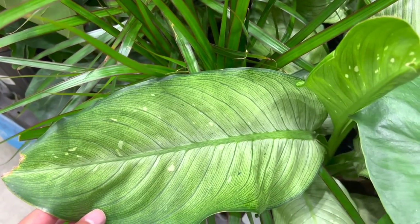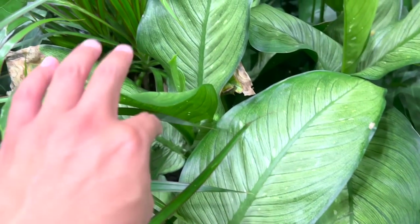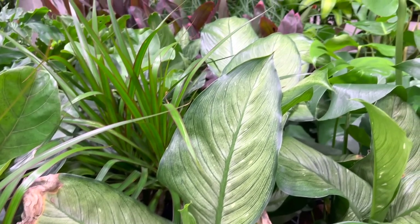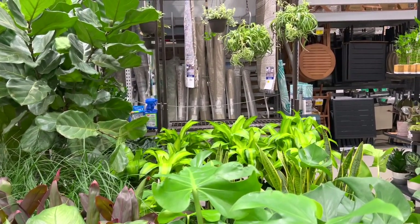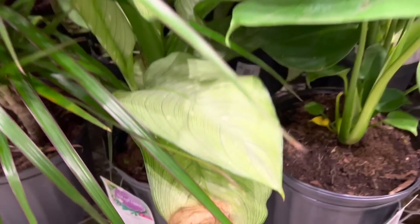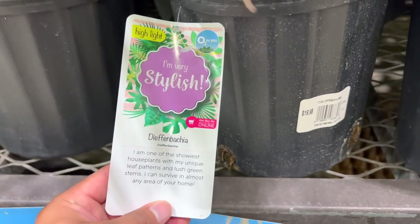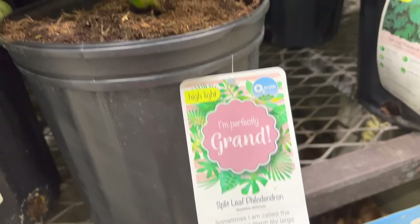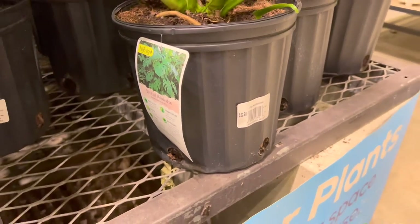And then here is this beautiful diffenbachia — not quite sure what it's actually called, but the leaves are so massive and they have the most beautiful foliage. It's just so big and beautiful. The fiddle leaf figs are in the background, which I love. I need to get a fiddle but I know I should probably wait until we move out. The diffenbachia are really cheap — they're only $19.98 and they're pretty big. And this is a monstera — I don't know why they call it split leaf, but it's a monstera deliciosa for $22.98.